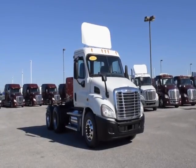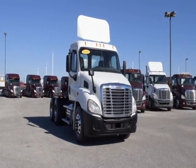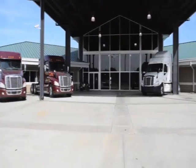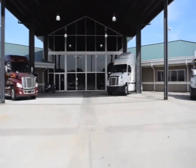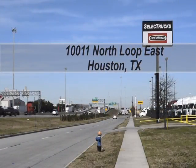These trucks have between 350,000 to 550,000 miles and are in excellent condition. We have over 800 used trucks in inventory, so come out and visit us at our state-of-the-art facility with indoor showroom.